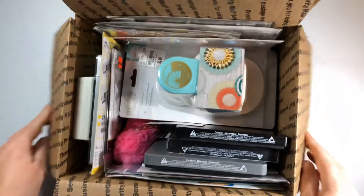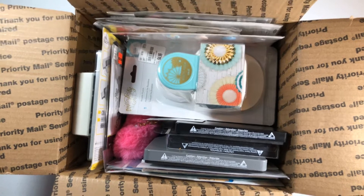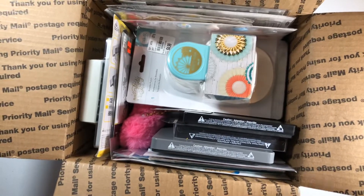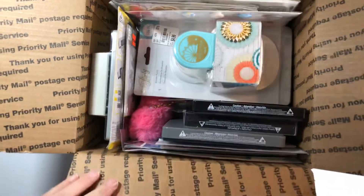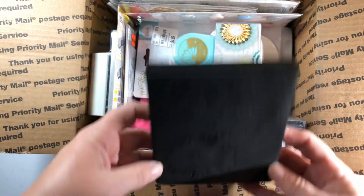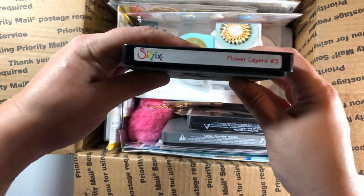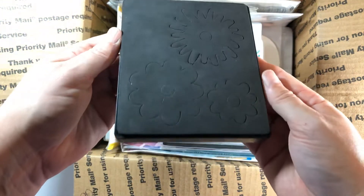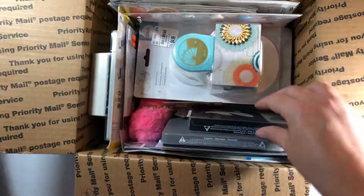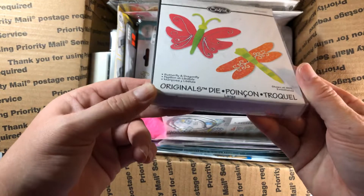Box two. This is kind of like a big box — this is $90 shipped. I have some stamps and dies and there's a lot in this box, so you're getting a ton. You're getting this Bigs die — it's the Sizzix flowered layers. This dragonfly and butterfly die is brand new and never been used.